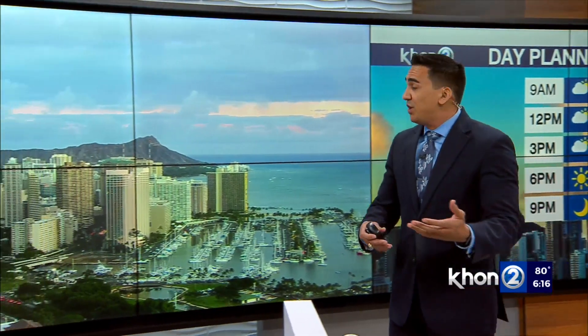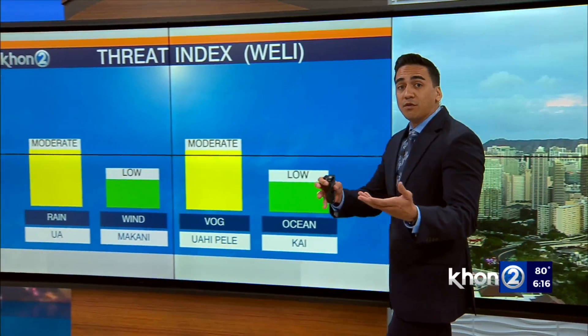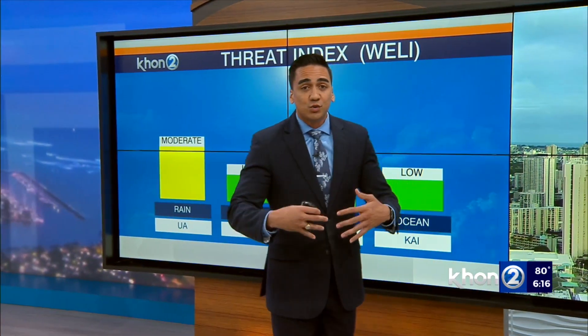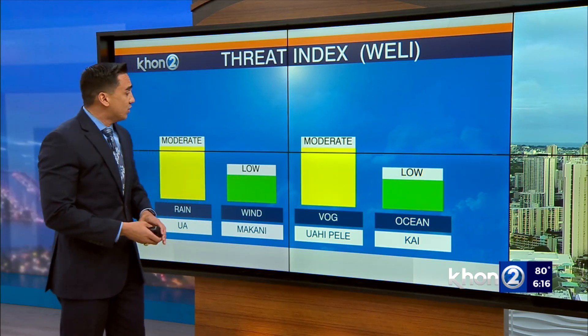We're going to be setting up for a wetter than normal trade wind weather pattern, and we're actually starting to see that this evening too, with some pockets of moisture, especially over Kauai, sweeping over Oahu today, bringing in some of those clouds and those windward showers.